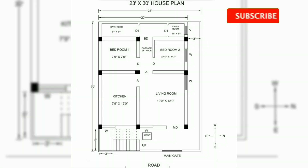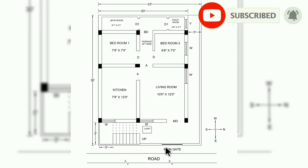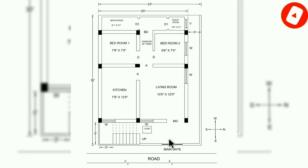Coming to the plan, the main gate will be four to five feet wide. An underground water tank is provided in the northeast corner and the cover of the tank is shown in the plan. In the southeast corner, a staircase is provided. The main door is east-facing and has a width of 3.5 to 4 feet wide.